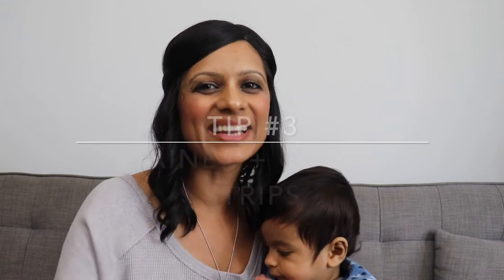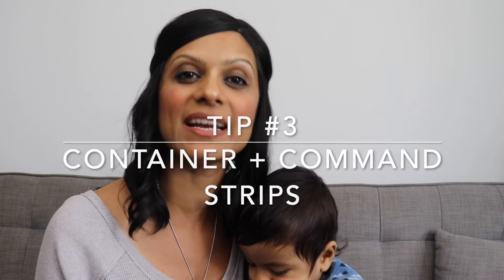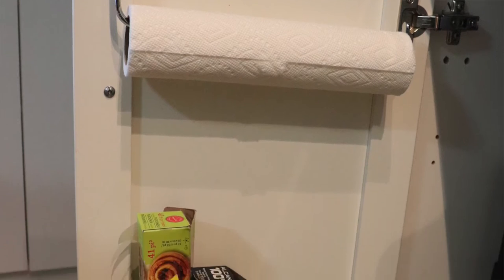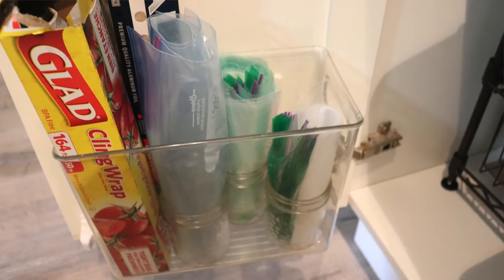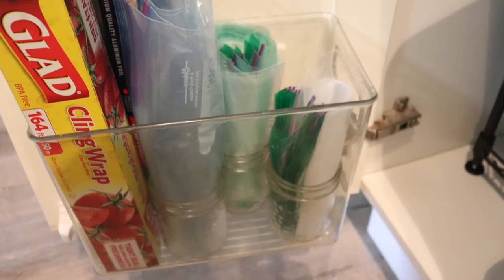Tip number three is to stick a container inside of the cupboard doors using heavy-duty command strips. The container I'm using is actually meant for the fridge. You can then store things like Ziploc bags, foil, paper, etc. inside the container. This will help free up space in drawers or inside cupboards. I also transferred my Ziploc bags to mason jars since this takes up a lot less space than the boxes and it's also easier to grab the bags.